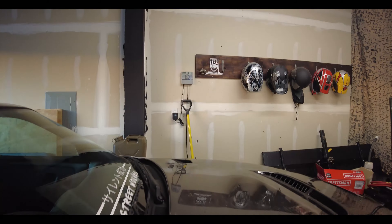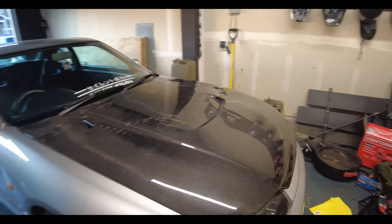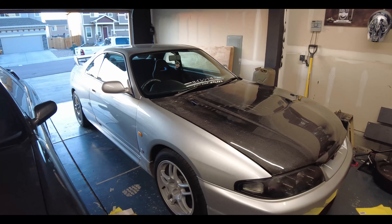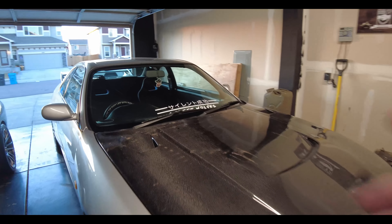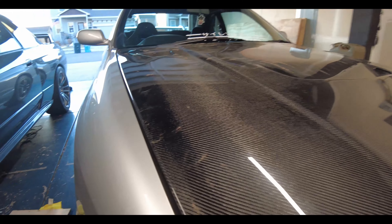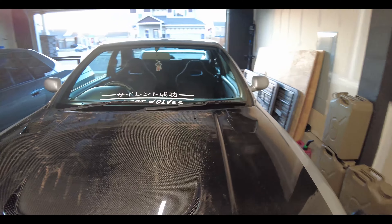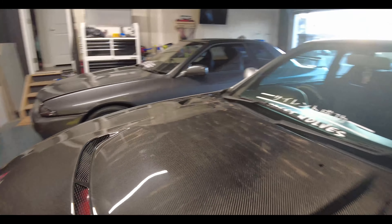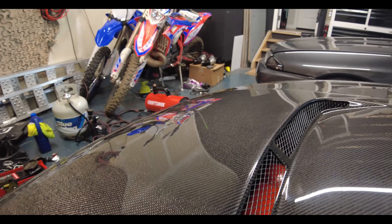Super pleased with how it came out. It looks nasty. Fitment still needs a little bit of tweaking — I'll wait until Taylor gets home so I can have a second hand. Really enjoying it. You can see all the red under the hood — looks sick.